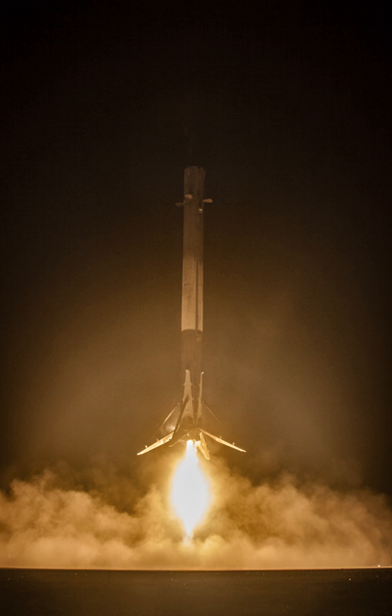Falcon 9 Flight 21 launched the Jason-3 satellite on January 17, 2016, and attempted to land on the floating platform "Just Read the Instructions," located about 200 miles out in the Pacific Ocean. Approximately nine minutes into the flight, the live video feed from the drone ship went down. The vehicle landed smoothly onto the vessel but one of the four landing legs failed to lock properly, reportedly due to ice from heavy pre-launch fog preventing a lockout collet from latching.